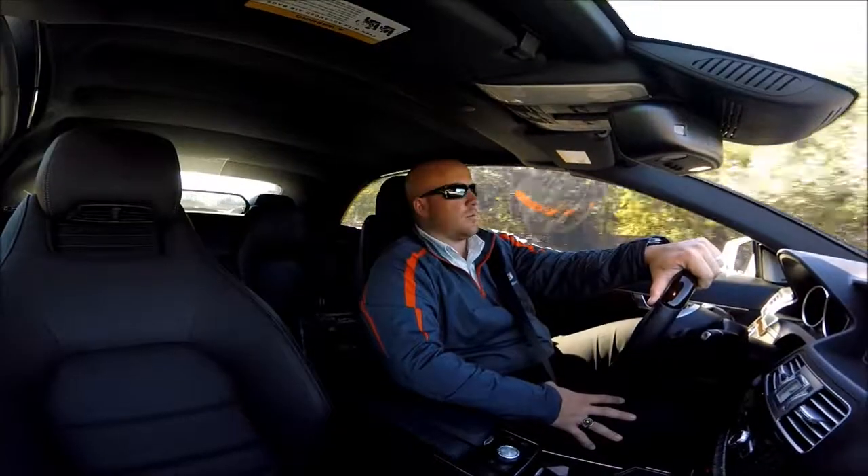Soft-top convertibles are known to be pretty loud, but this one is done right. Extra padding in the roof makes it almost as quiet as a normal coupe would be.